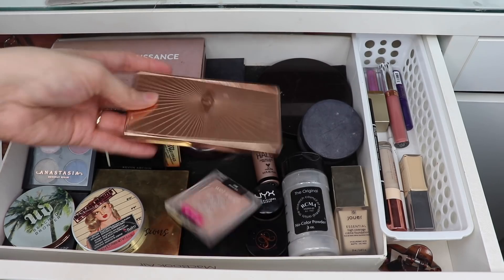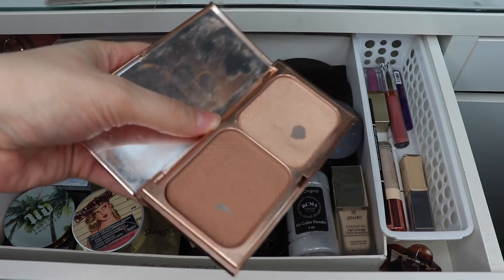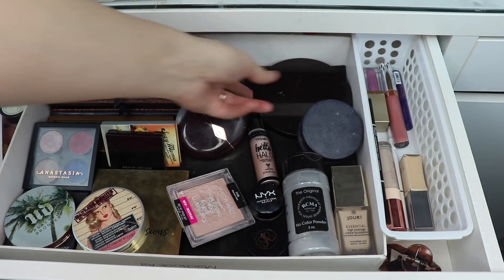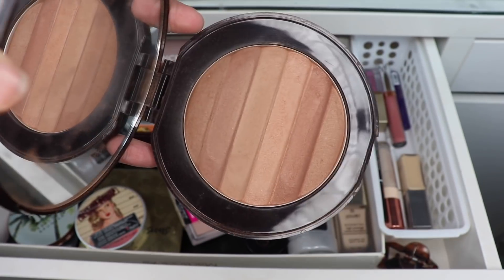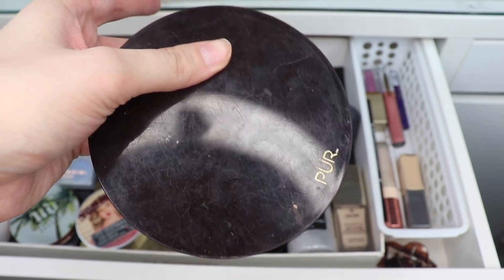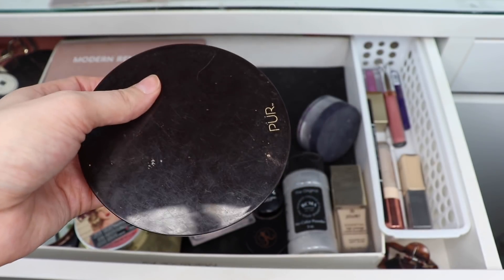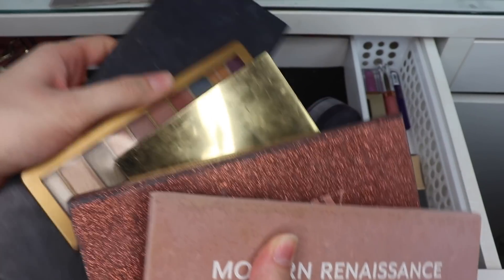One exciting thing I'm going to roll back into my collection is the Filmstar Bronze and Glow Duo from Charlotte Tilbury. I wanted to hit pan on this bronzer and I did, so I'm going to put this back and focus on the other bronzer in my drawer, the Pure Cosmetics Glow Together Bronzer. I'm going to focus on this for February — I feel like I don't give it enough attention and always reach for other bronzers, even though it's a beautiful bronzer.